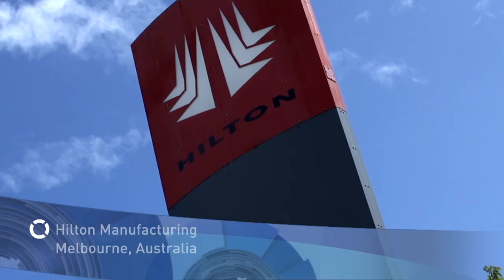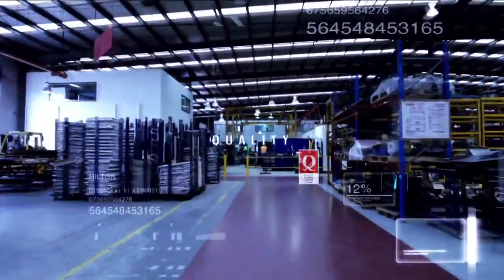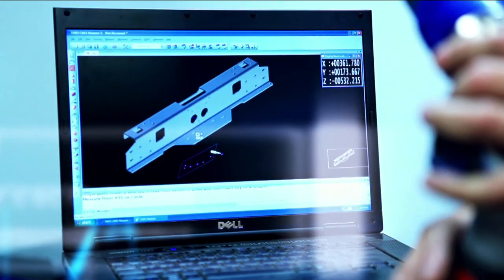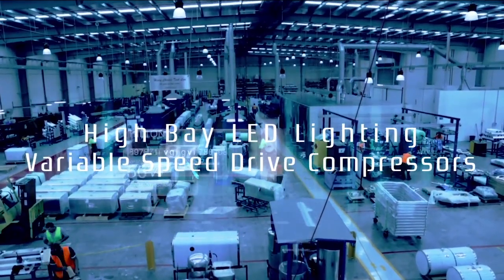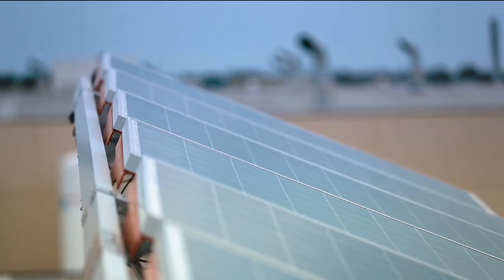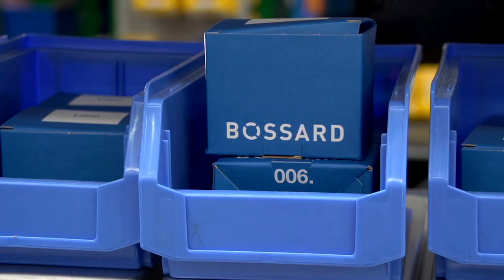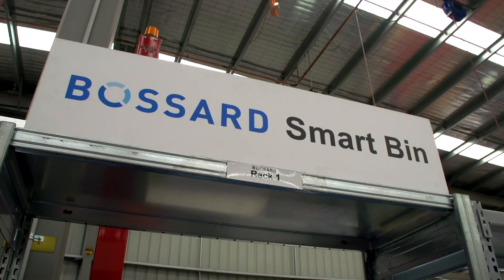Hilton Manufacturing, in their constant search for ways to reduce Australian manufacturing costs without compromising quality, have embraced new and innovative ideas: new high bay LED lighting, variable speed drive compressors, dual axis follow-the-sun — the largest solar rooftop farm in the southern hemisphere — and most recently, the Bossard customer logistics solution and C-part management system, Smart Bin.